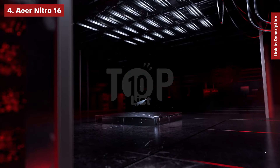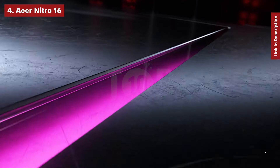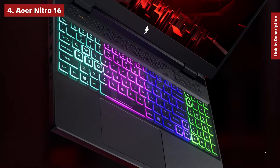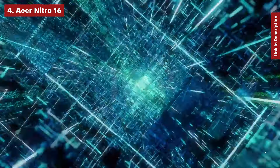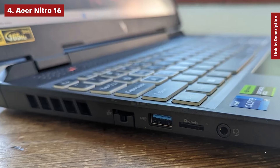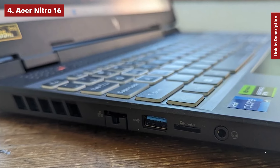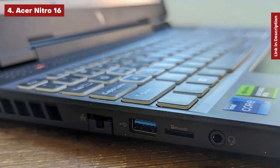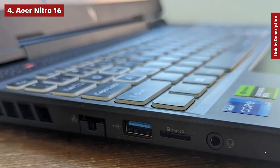Acer Nitro 16. The Acer Nitro series frequently appears on our list, combining build quality, performance, and inexpensive cost to provide a respectable product. The Nitro 16, which replaces the previous Nitro 5, provides the entry-level power of an RTX 4050 and a Ryzen 5 7640HS, but with some extras for around $1,000.